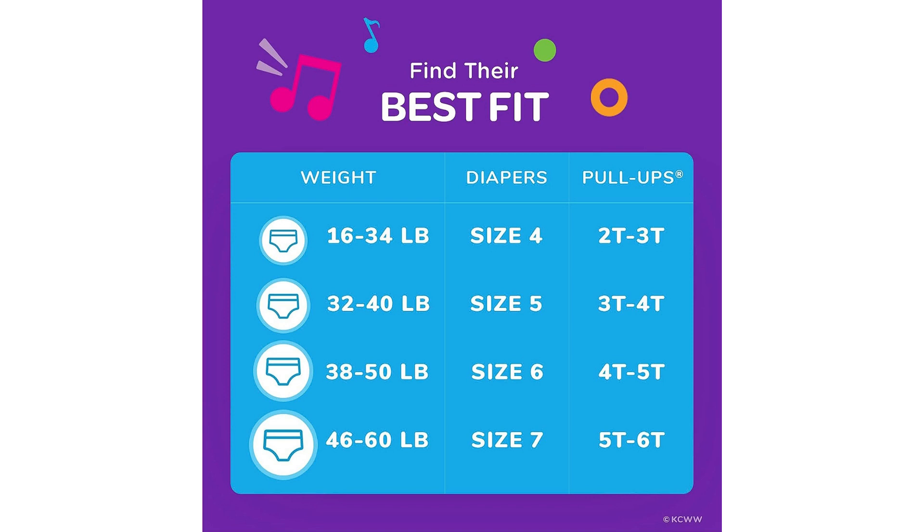Another aspect that I appreciate about these training pants is their resemblance to real underwear. They have a cloth-like feel, which helps my child transition from diapers to underwear more easily. The colorful designs featuring popular characters also add a fun element to the potty training process, making my child excited to wear them.